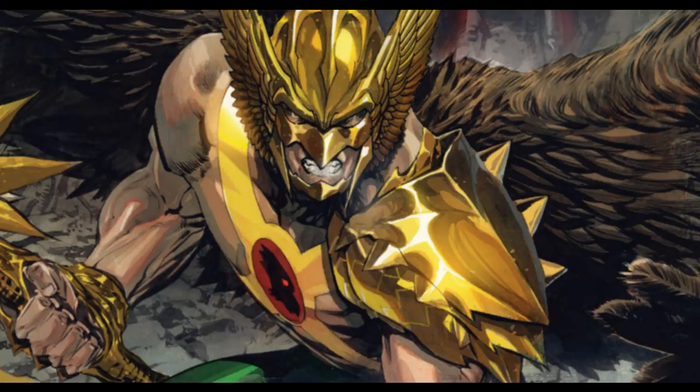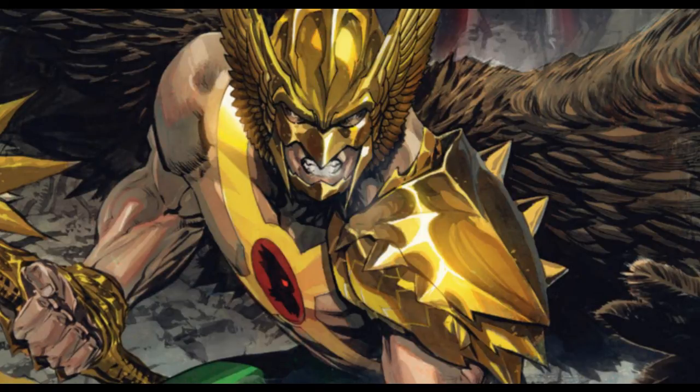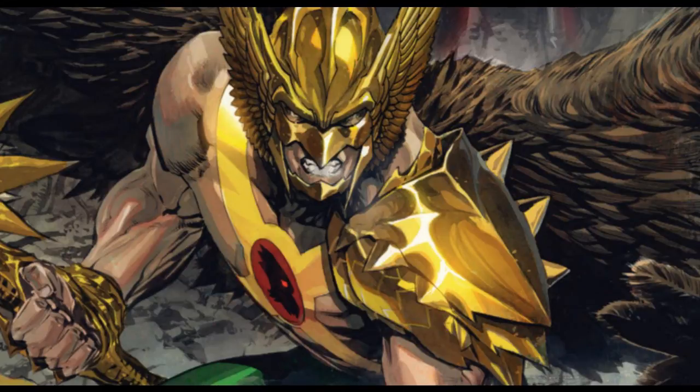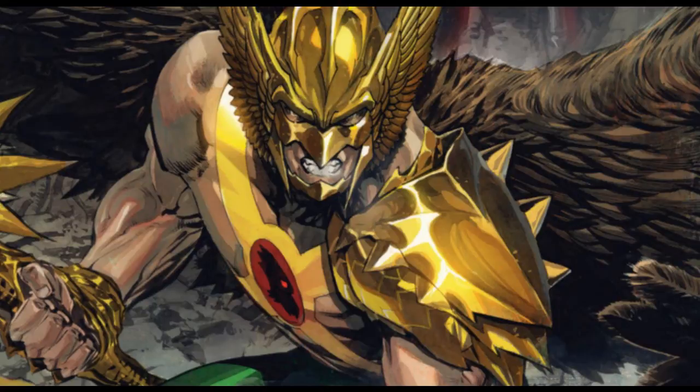As for his powers and abilities, the nth metal of Hawkman basically provides him with wings, a belt, harness, and boots that are mentally controlled and allow him to defy gravity. His wings allow him to control flight, and they can be flapped using his shoulder motions, so he can fly through the motion of his shoulders.